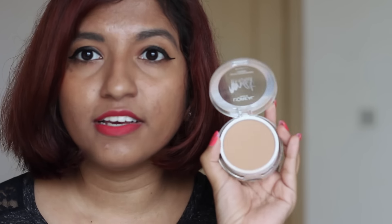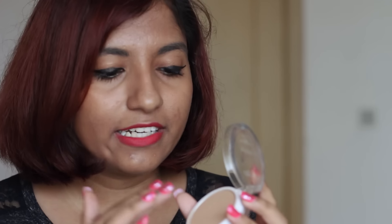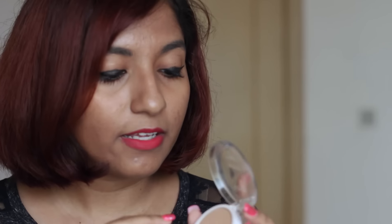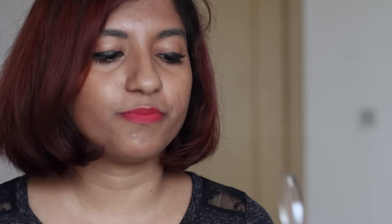This L'Oreal powder agrees with my skin and I've been using it regularly without any issues. It's a medium coverage powder, which is quite good. It's a very finely milled powder — it comes out of the compact really easily, not packed or thick. The L'Oreal name was embossed in the powder originally but it's long gone because it's so soft.